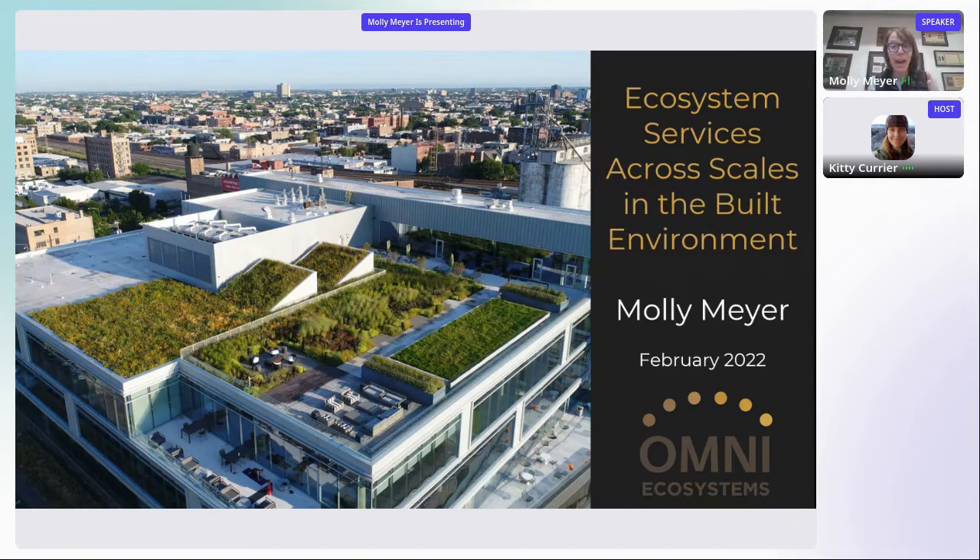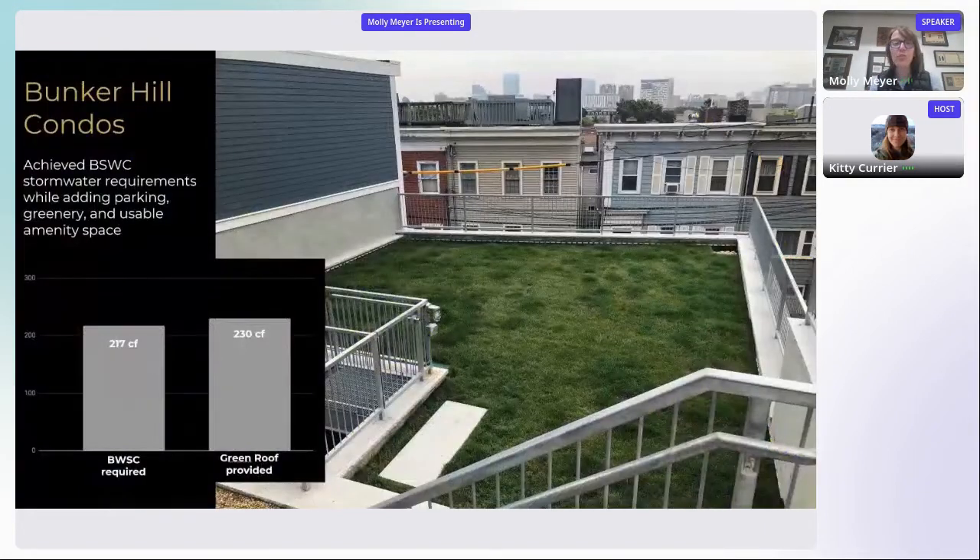We're going to go really fast because I want to show you three projects, starting at the micro scale and then scaling up. The first one is in Boston, Massachusetts, in the neighborhood of Bunker Hill. We were asked to design a green roof where we could dial in precisely the amount of stormwater managed on this rooftop. This lawn that looks like a normal lawn is actually a stormwater BMP — best management practice — managing 230 cubic feet of stormwater in every rain event. It's simultaneously a place where folks have picnics and practice yoga, because this is a green space for a condo building.